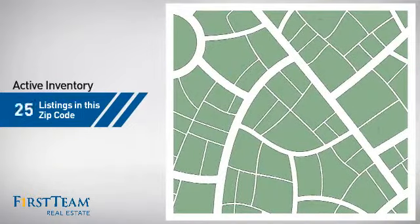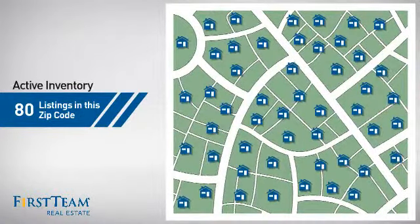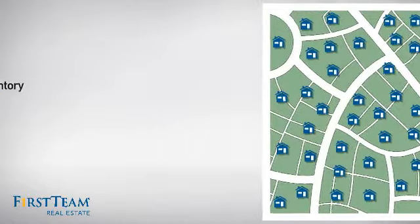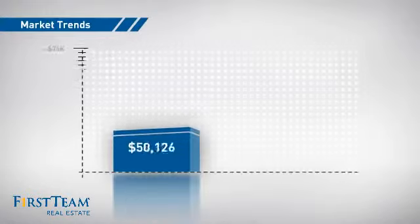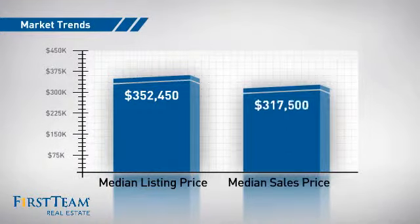Wondering how it stacks up against the competition? There are now 80 homes on the market within this zip code, with a median list price of just over $350,000 and a median sale price of just under $325,000.